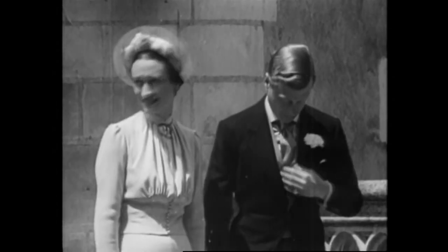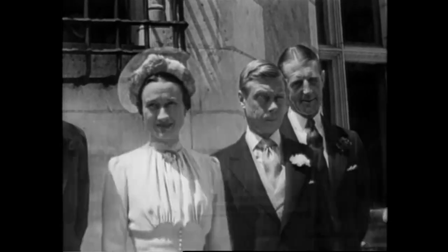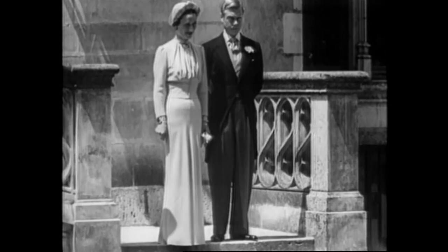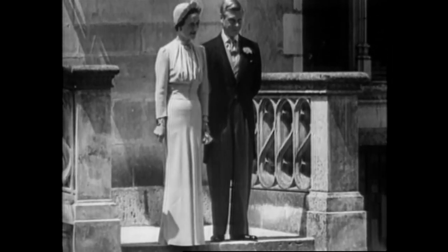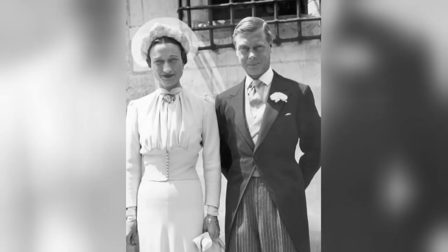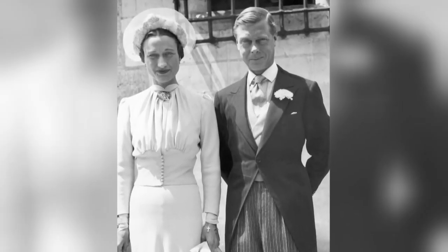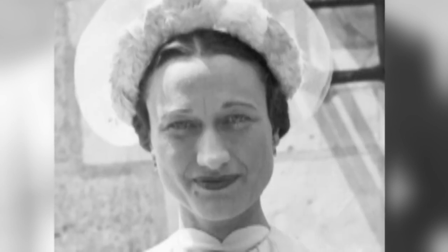A daringly different bride was Wallis Simpson, the divorcee for whom King Edward abdicated the throne to marry in 1937. Dubbed Wallis Blue, her dress was dyed a pale shade of blue to match her light eyes. Made of silk crepe, it was designed by Mainbocher, an American dressmaker in Paris. Again breaking with tradition, the future Duchess of Windsor would shun a veil and wear a hat by Parisian milliner Caroline Rabot.